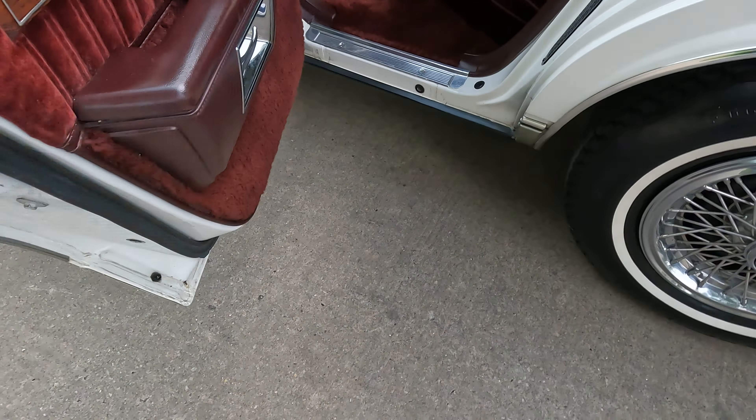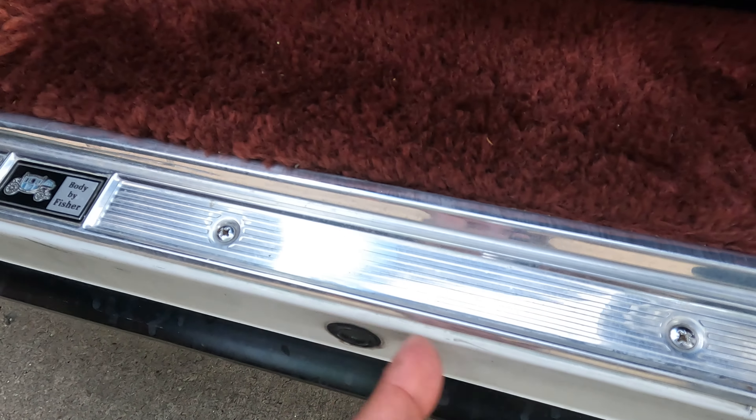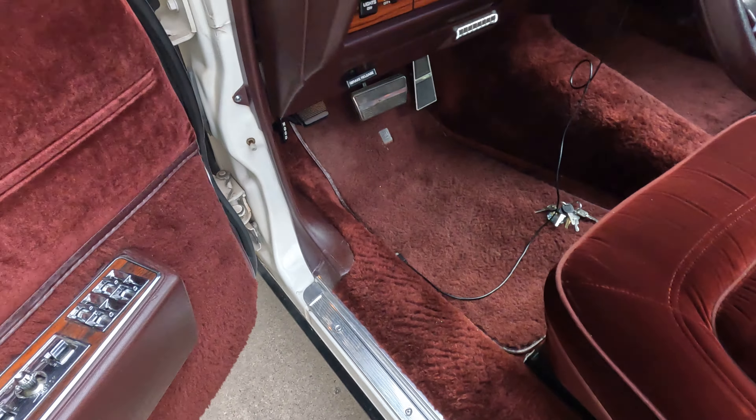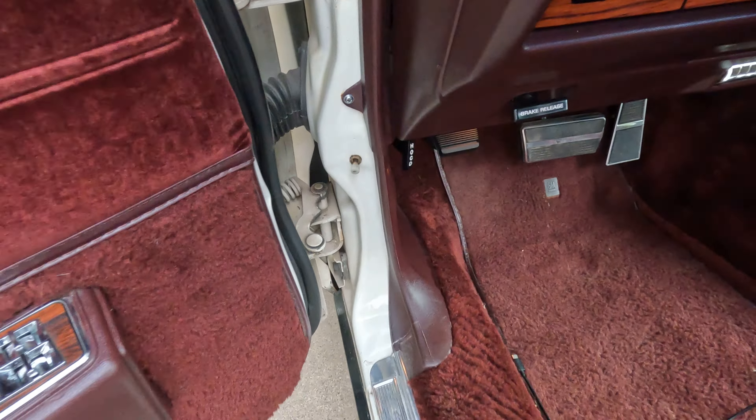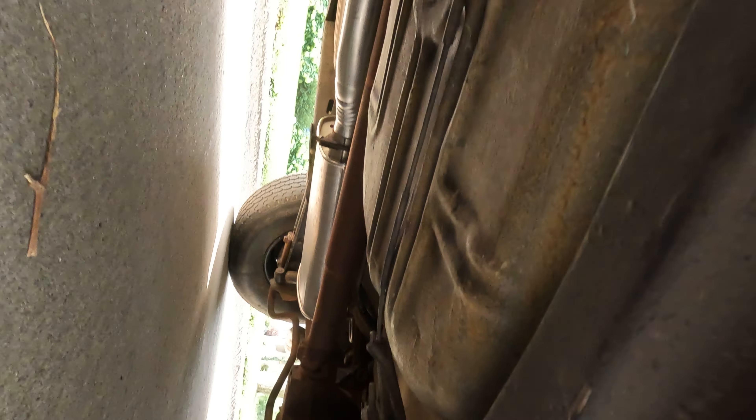The original owner took care of it like his baby. It was never brought out in water or snow or anything like that. Again, Z-barred — this is the entrance where the dealer went through to Z-bar it. It's clean everywhere. The bottom is super clean, the frame is super clean, real nice.